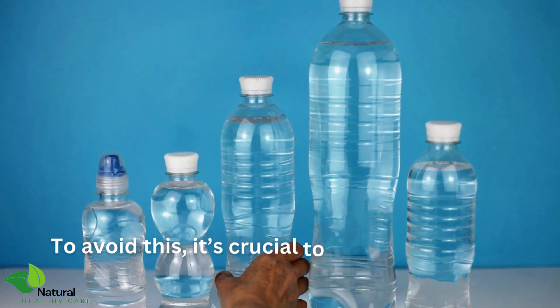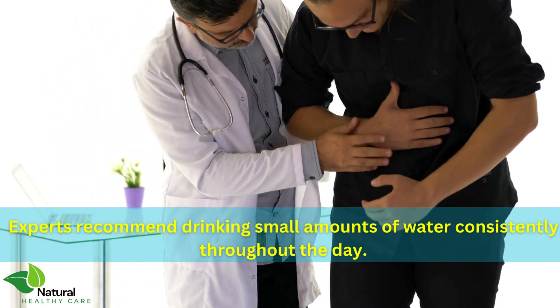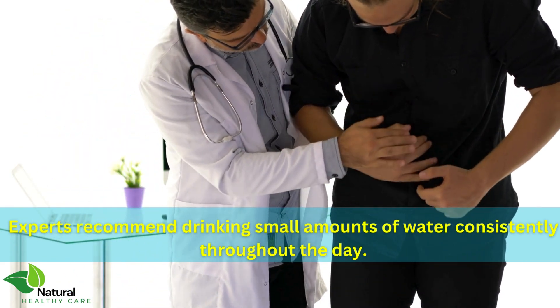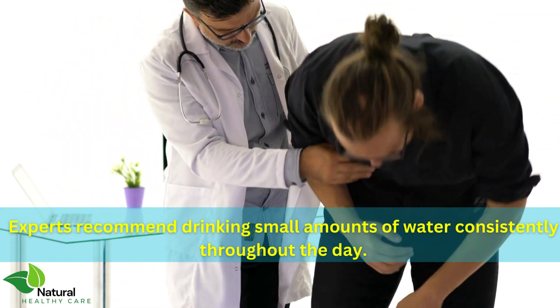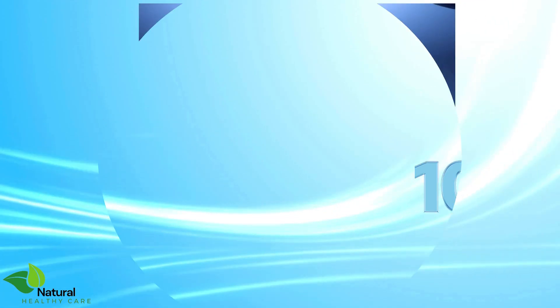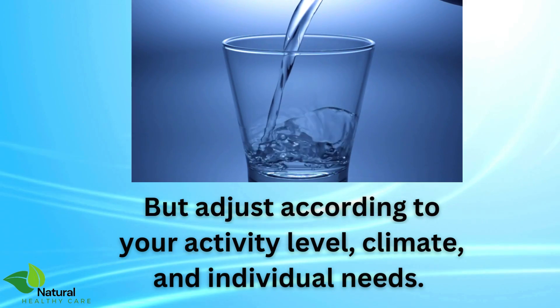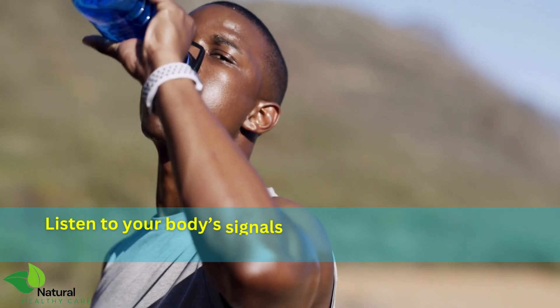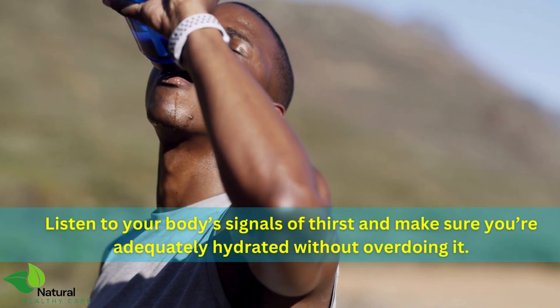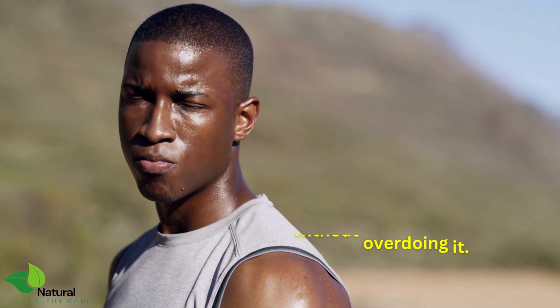To avoid this, it's crucial to maintain a balanced intake of water. Experts recommend drinking small amounts of water consistently throughout the day. Aim for about 8 to 10 glasses, but adjust according to your activity level, climate, and individual needs. Listen to your body's signals of thirst and make sure you're adequately hydrated without overdoing it.